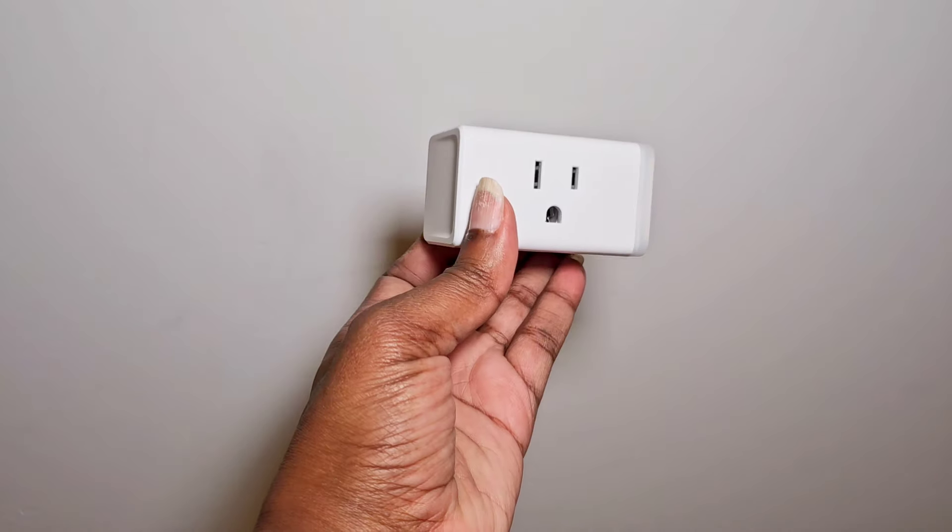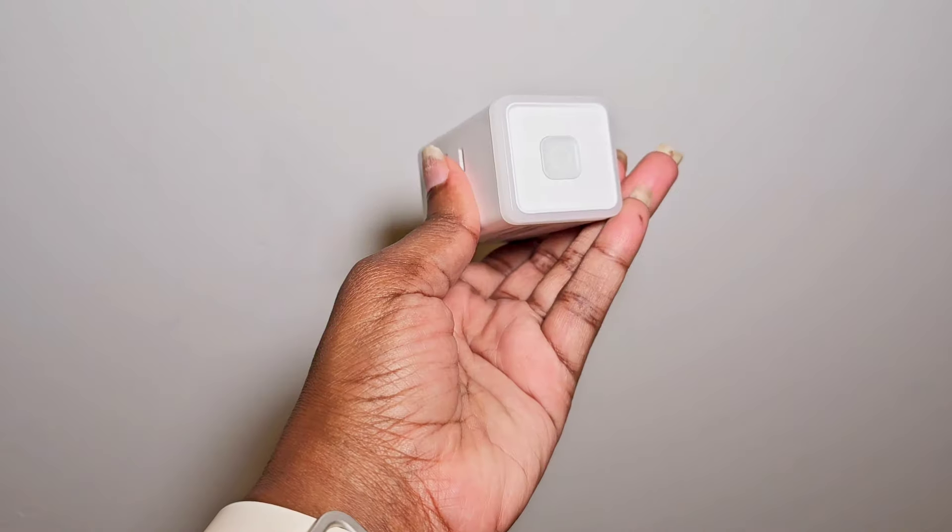A really cool item that helped solve some issues around the home were smart home plugs. These are awesome because they're individual plugs — you can also get these in surge protectors. They turn your home into a smart home without having to break the bank or change out your electrical. How they work is you plug items into here and then you can control them from a distance either through the app on your phone, or turn them on and off with your smart home device like your Echo or Google Home. You can also put things on timers and routines.